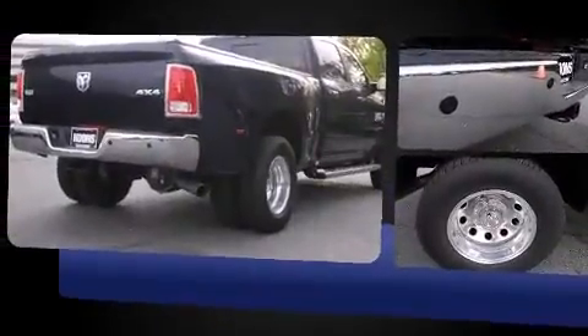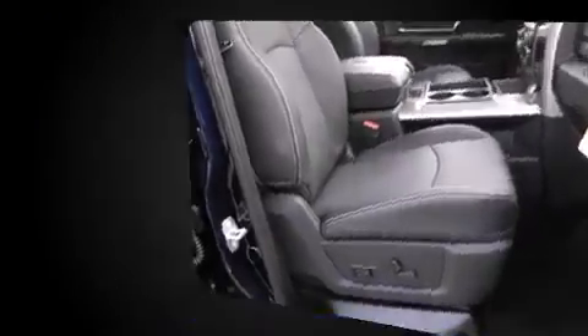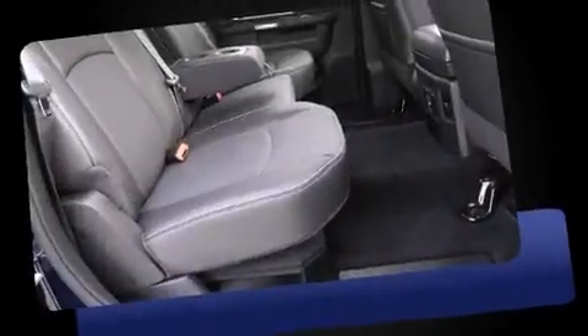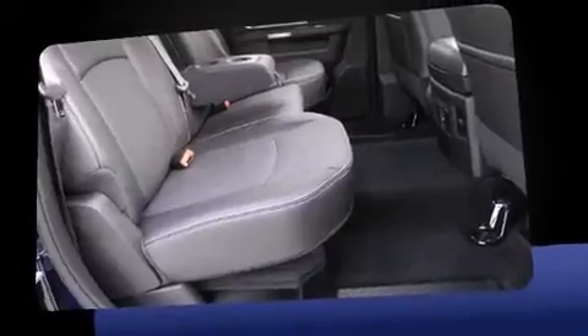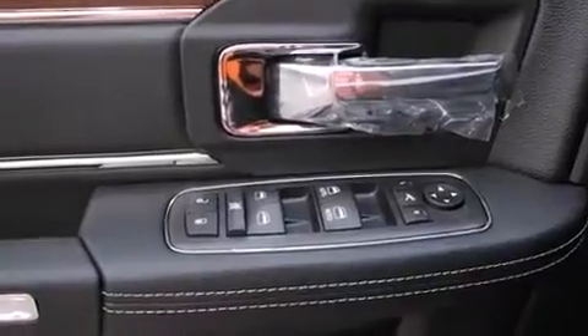Top features include heated front seats, power front seats, a built-in garage door transmitter, a trip computer, a rear-step bumper, heated door mirrors, and a split folding rear seat. Features such as automatic climate control and leather upholstery prove that economical transportation does not need to be sparsely equipped.